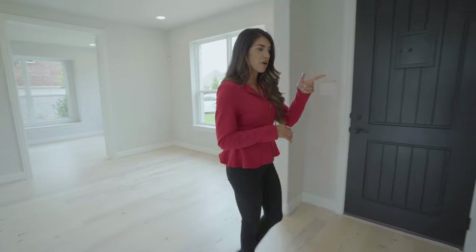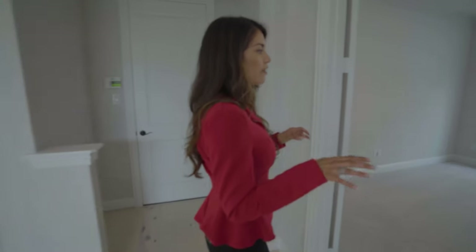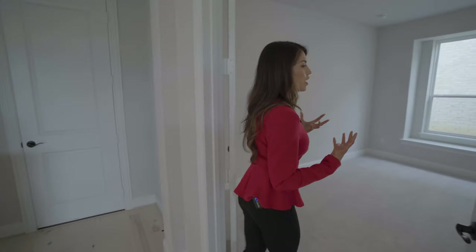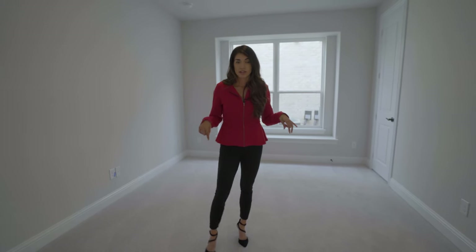Right across the hall we have a downstairs bedroom with a full bath, which is perfect for guests, multi-generational living, older family members, or little kids who don't need to go up the stairs. We've also got laundry on the first floor, right off the entryway. And then upstairs we've got a lot more to see.